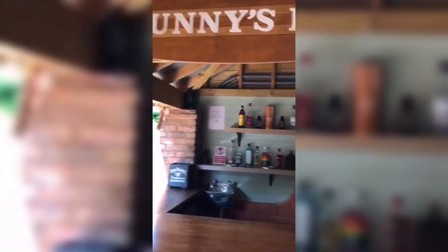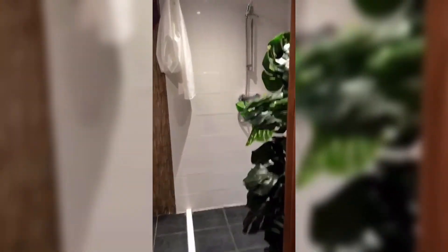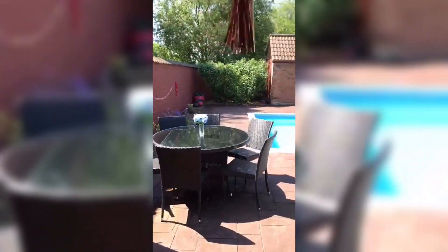We've got our bar here, which is great for entertaining. Through here there's a shower room and toilet, which is ideal. And then back around again — there's the hot tub and a nice table, great for being at the bar.